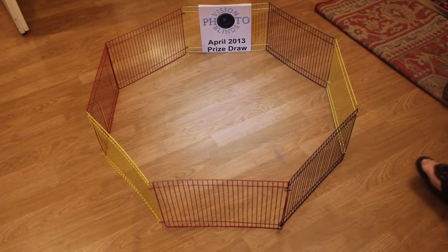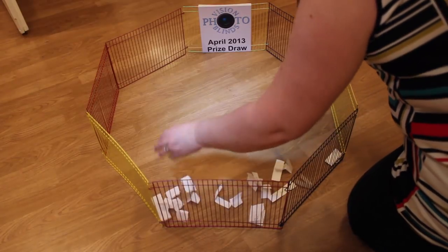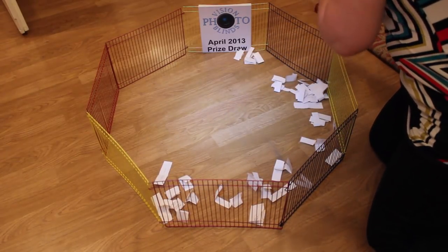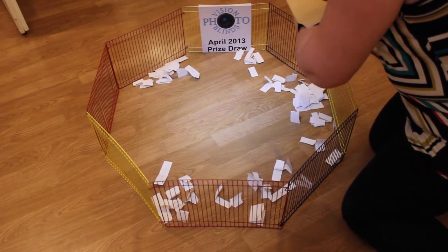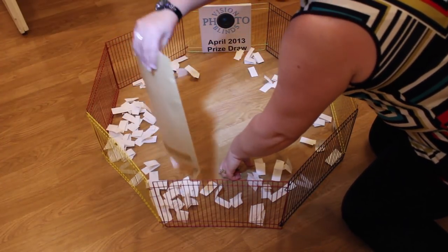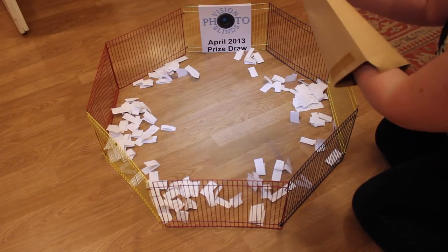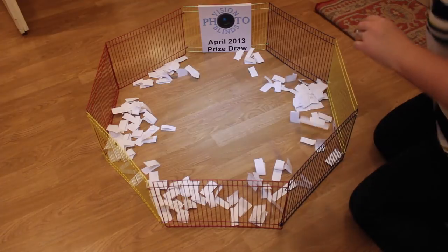Welcome to Vision Photo Blinds April Prize Draw. I'm going to do it a little bit differently this time. We've got all the names scattered around here in this gerbil enclosure, and whichever of these names the gerbil goes over to and nibbles first — once we've got them all out — that will be our winner for this month.